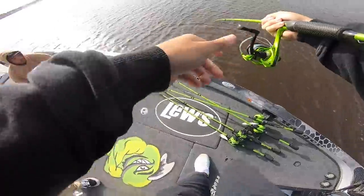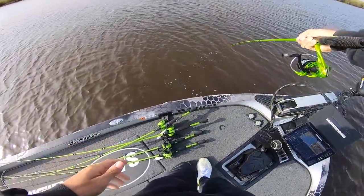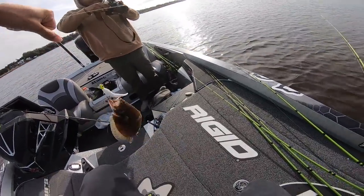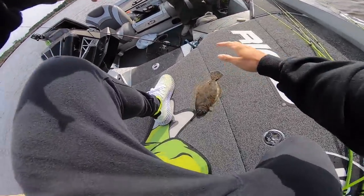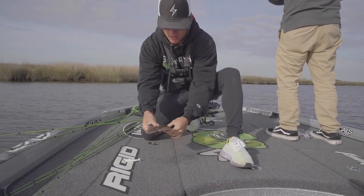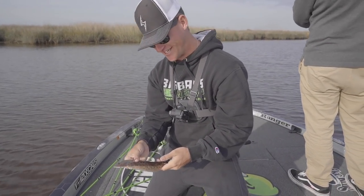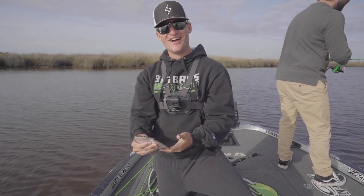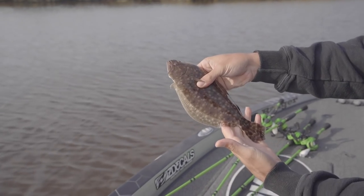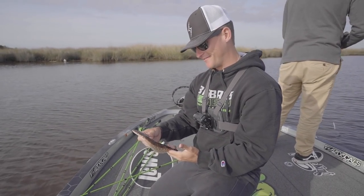Wait, oh my gosh — you're not gonna believe it, you won't even believe your eyes! I caught a flounder, baby! There is no freaking way I just caught a flounder — I didn't even know I had anything on. I've been waiting the last two weeks to catch this flounder, and look at him! He's tiny, but this is my first flounder ever!